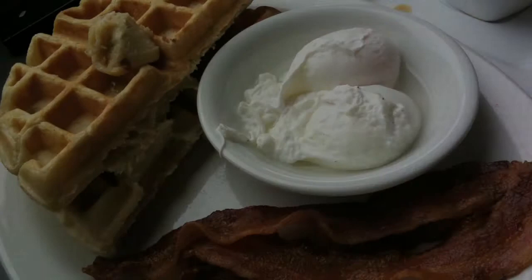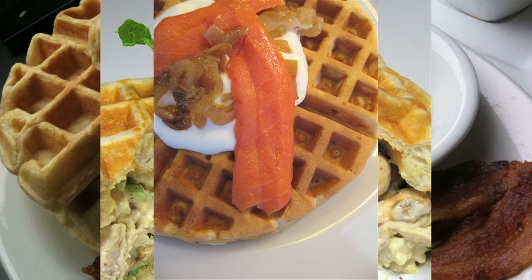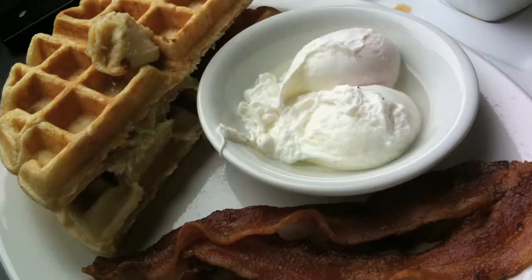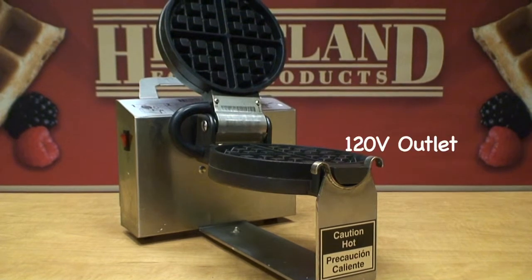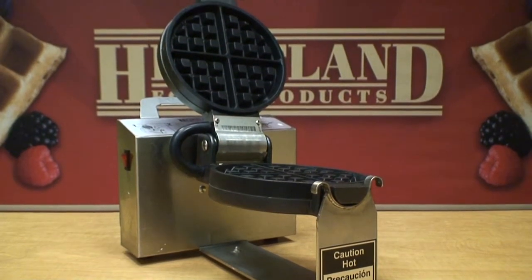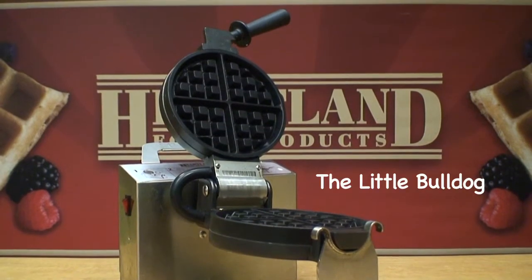Enjoy our waffles not only for dessert but breakfast, lunch, and dinner. It's portable and requires only a 120 volt outlet. There's a reason we call it the Little Bulldog.